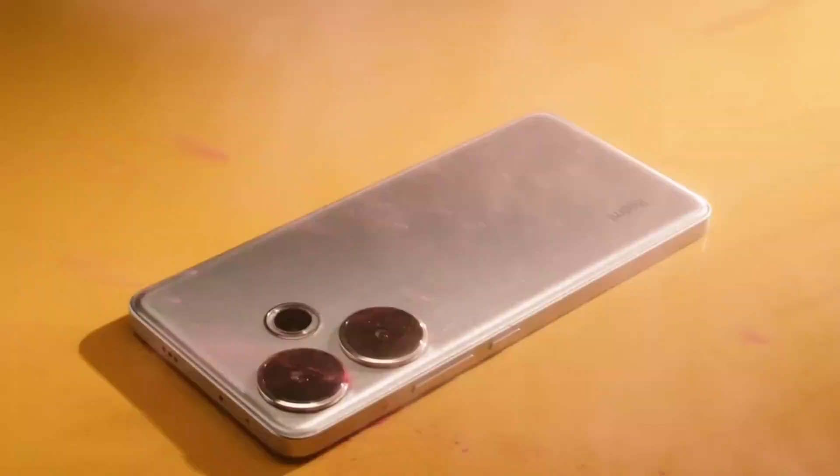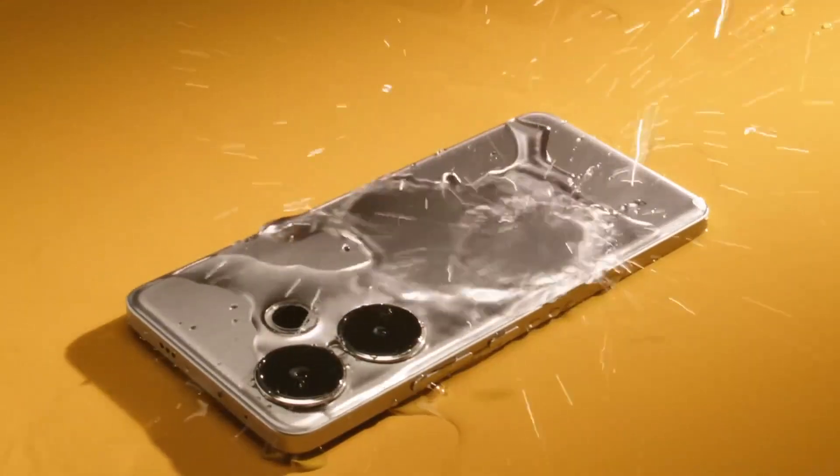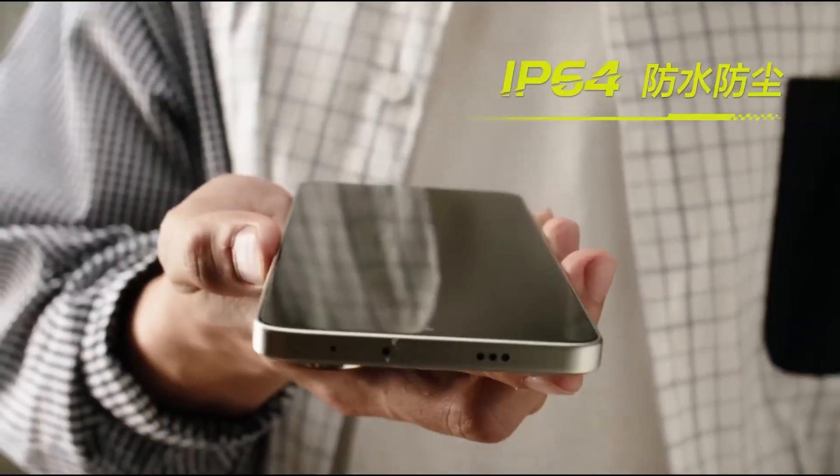With an IP64 certification, the device can withstand exposure to rain, water splashes, and dust without compromising its functionality.